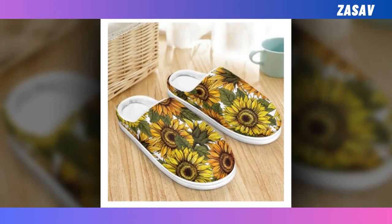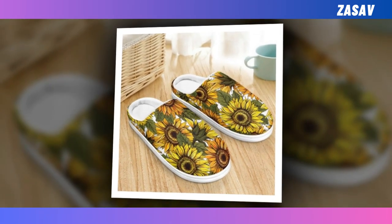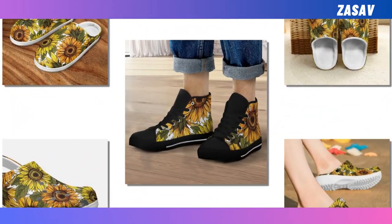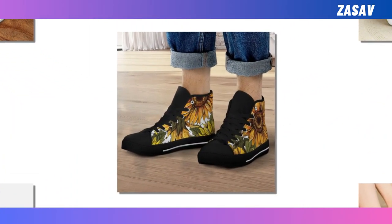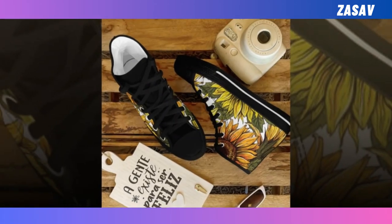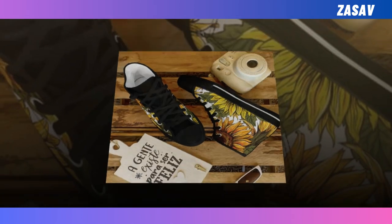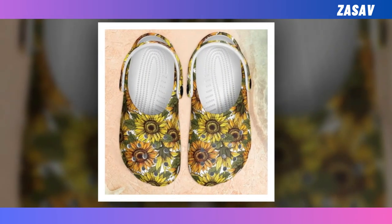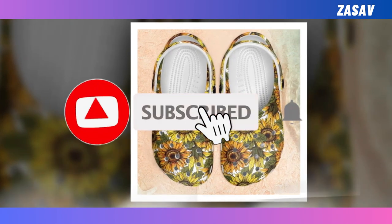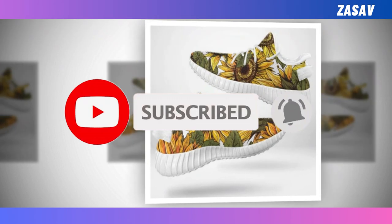Hello everyone, I hope you're all doing well. Today I'm thrilled to introduce you to our stunning collection of sunflower boots. Each pair embodies exceptional quality, ensuring that every step you take feels remarkable. Our commitment to maintaining the highest standards in every product is our top priority. I invite you to watch the video until the end to discover the beauty and craftsmanship of each shoe. Your support means the world to us, so please consider subscribing to our channel and sharing the video with your friends.